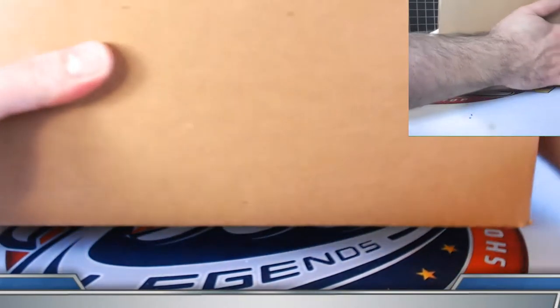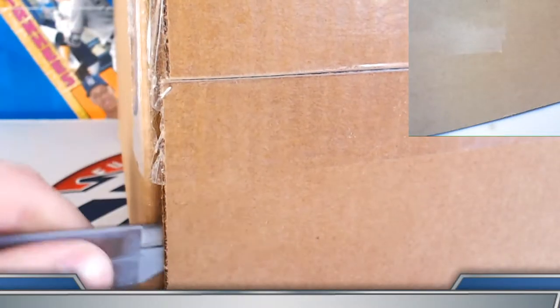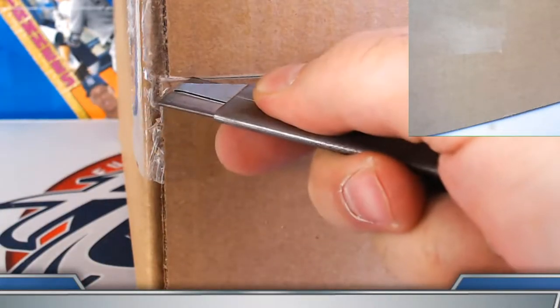Alright guys and gals, welcome on back to case number six of our 2020 Bowman Draft 10-case player break. Case number six here is a jumbo, and before case number seven we'll skip back to super jumbo. Just posted the link for case number five in the chat. If you have any trouble finding other videos, feel free to shoot us a message through eBay or up in the chat and I can get you a direct link.